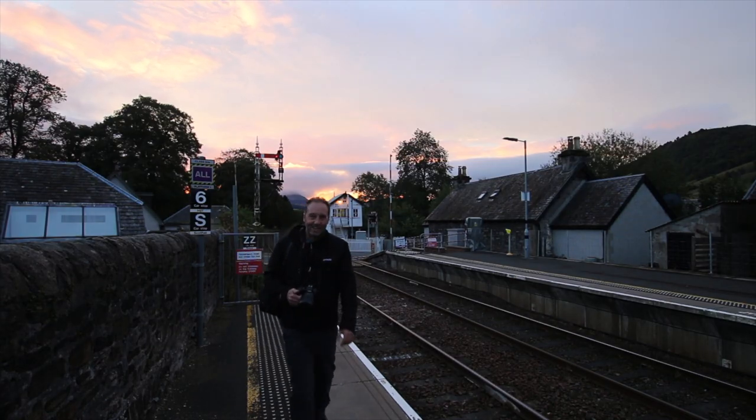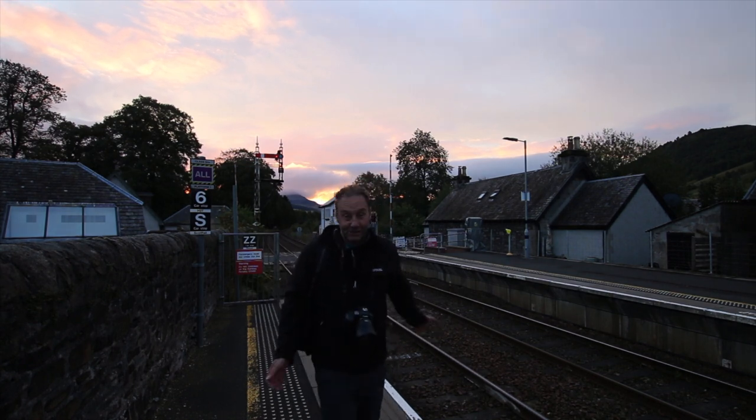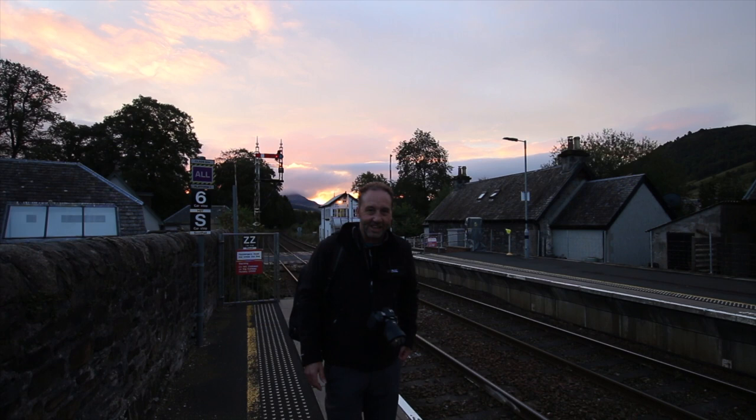So that looked good with the dawn light behind, but I think I had my shutter speed a little bit too slow. The train was going faster than I thought.